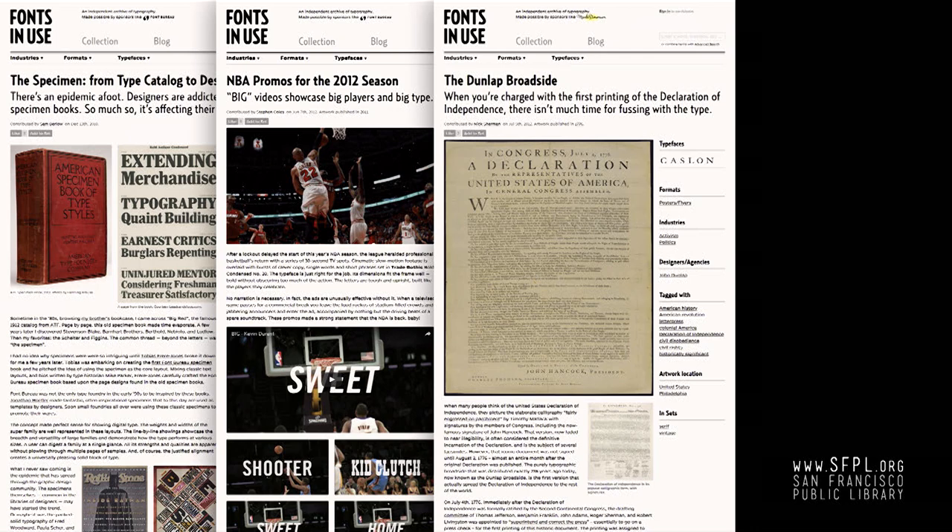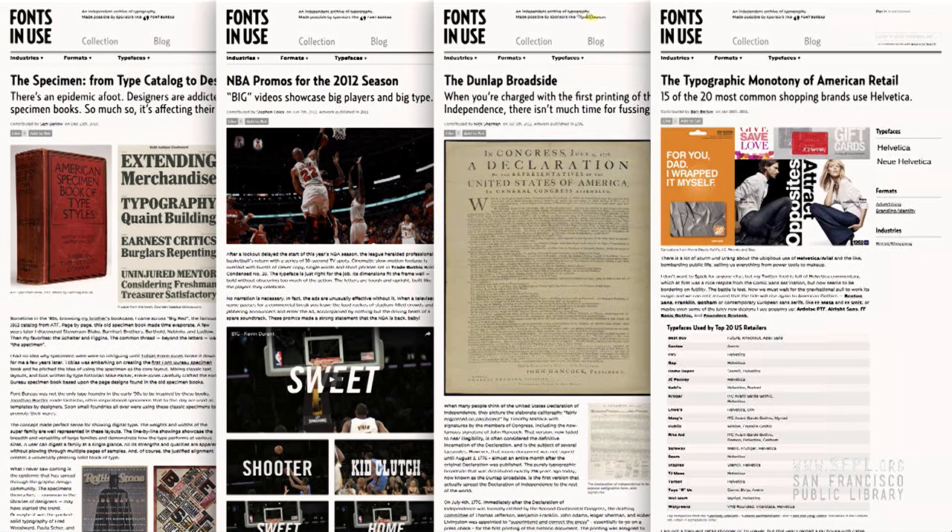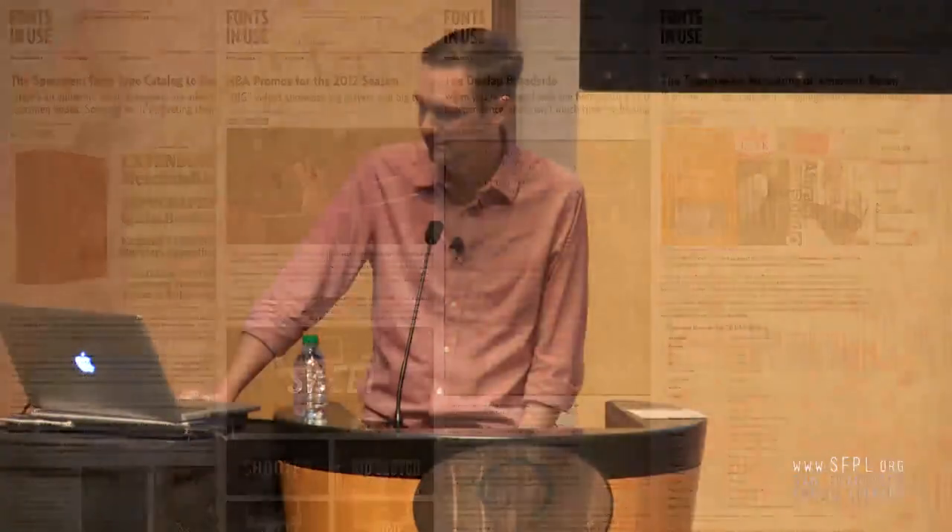To celebrate the 4th of July, Nick wrote about the first typographic edition of the Declaration of Independence, diving deep into early American printing history. And there's a piece from Sam inspired by a trip to the mall where he observed a big load of Helvetica everywhere. In 2011, we did some research and found that 15 of the top 20 retailers of the Fortune 500 used Helvetica as one of their main typefaces in their identity. That blog post led to a discussion about that homogeneity and its effects.